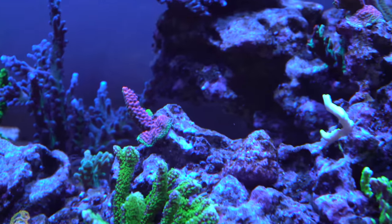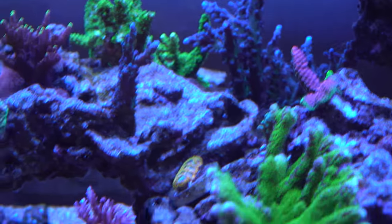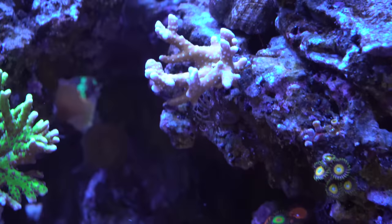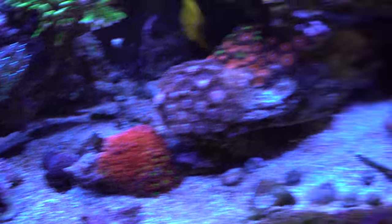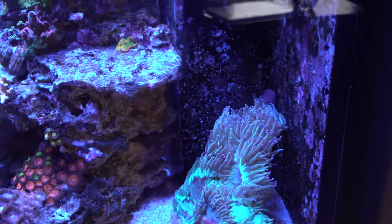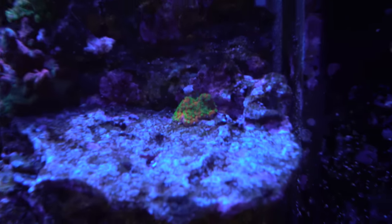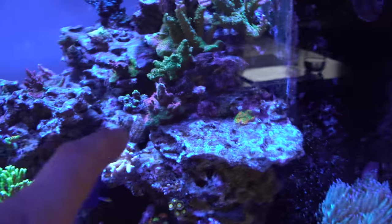There are a couple different chunks of pink millie — that guy is very pretty, super bright, but the camera doesn't quite pick up the true colors. The red dragon is also a very vibrant pink and going well. Up the rock is my little anacropora corner — those guys are doing well. The elegance coral isn't quite as big and plump as it normally is, not sure why, but in general it's been doing pretty good.